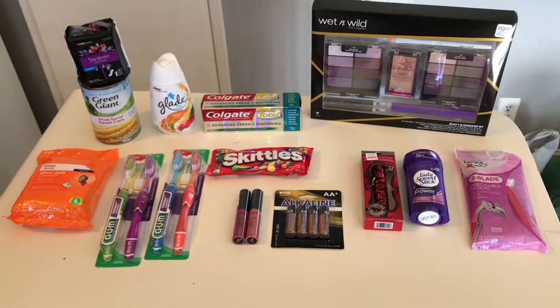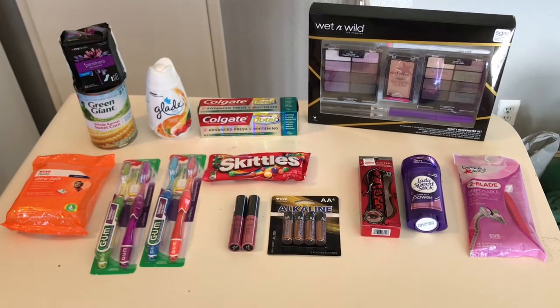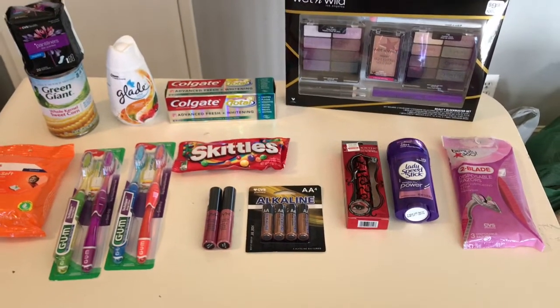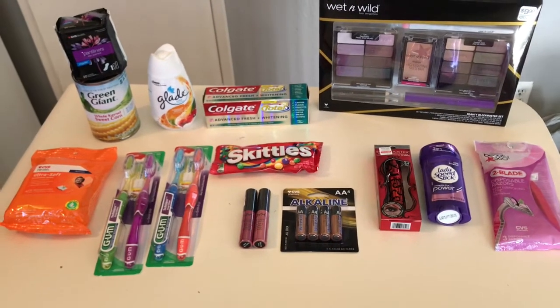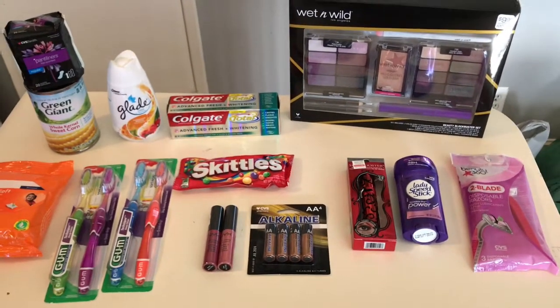Hi everybody, thank you for watching. Here's my CVS Black Friday haul for today. I did most of the freebies except for one because my store doesn't have that, so we'll just go through the ad and the products.